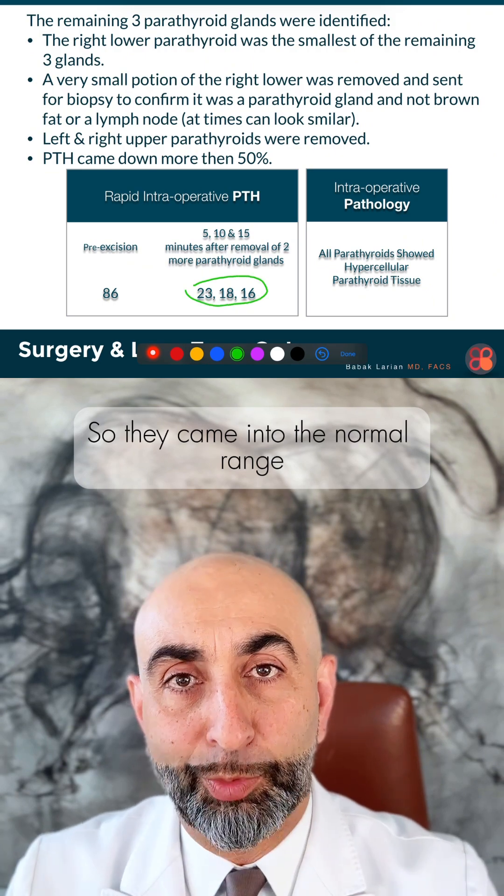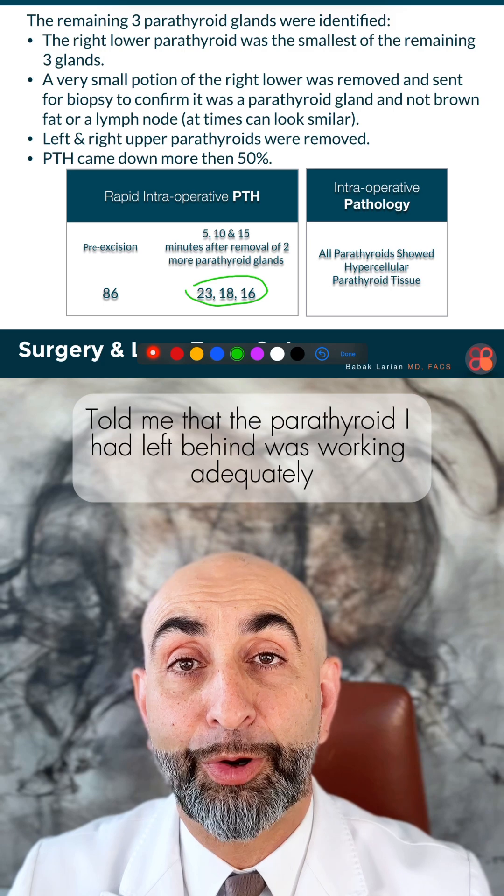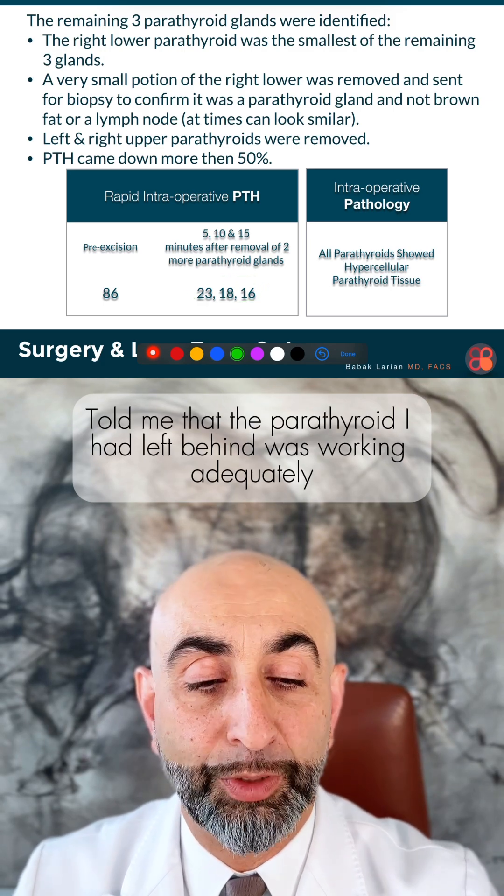The PTH came into the normal range — the lower normal range — and maintained there. This told me that the parathyroid I had left behind was working adequately for her to be fine.